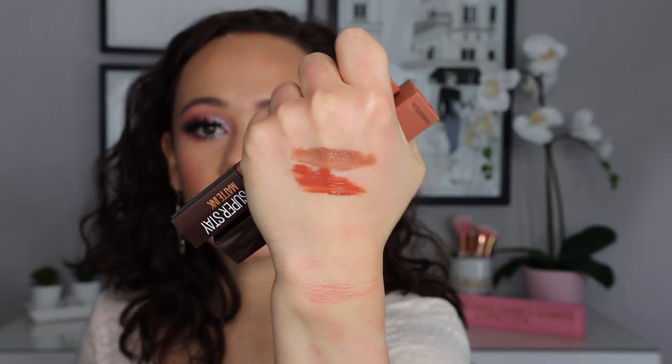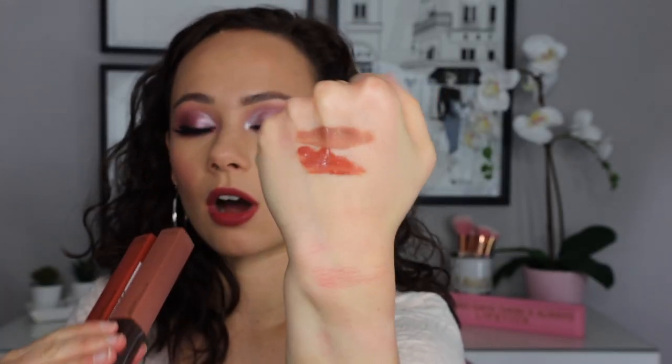Maybelline came out with this coffee collection and I ordered a few off of Ulta. They have the Super Stay Matte Inks — I got two of them and I love this formula; I didn't think I would. These almost smell like syrup to me rather than coffee, but they still smell very good. The top one is Chai Genius and the bottom is Caramel Collector. Coffee lovers, I would definitely look into these.